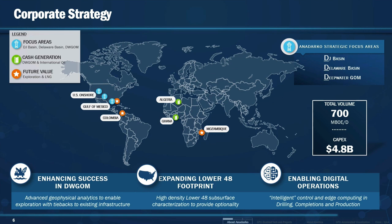And third, enabling digital operations. The idea is that we need to make sure that we deploy technology at the rig sites and that we support our operations so that we are more efficient, do our work safely, but also faster.